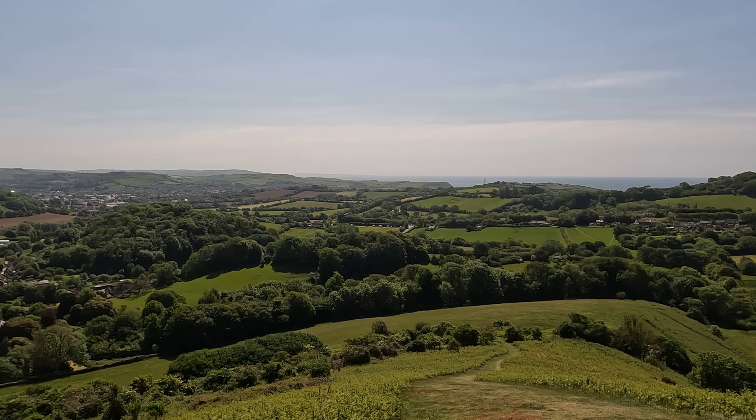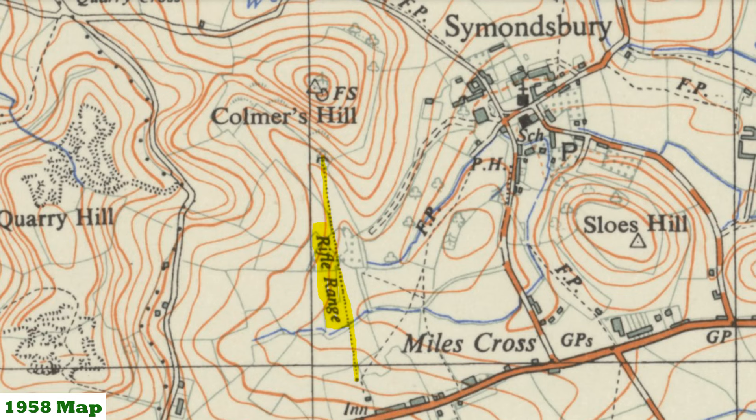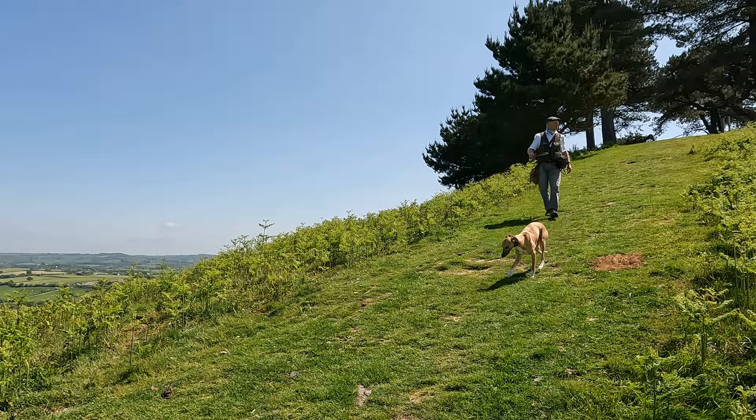Looking down below to the south, a 1950s map shows that there was a rifle range here, now long gone, and I was reading it was used by the Home Guard in the Second World War. It doesn't actually show on an 1891 map or indeed a current map. Well, having spent 10-15 minutes up here taking in all those views, it's time to move on — we've got a downhill bit and our next destination: Hell Lane.